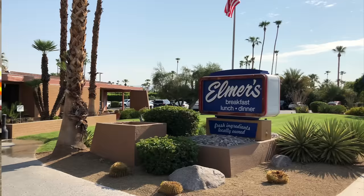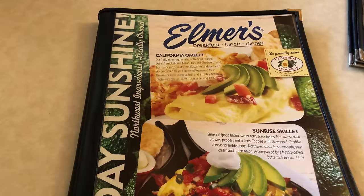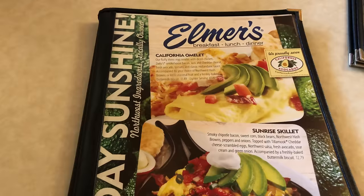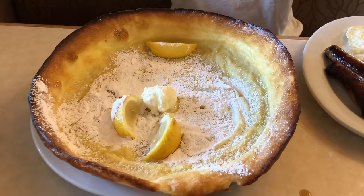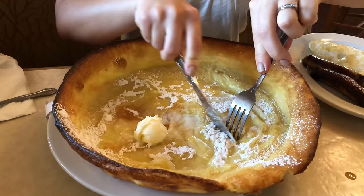My second food recommendation is Elmer's Restaurant. Elmer's has been a Palm Springs staple for over 30 years. This diner serves some of the best breakfast in town, with the famous German pancakes being a crowd favorite. The thin pancake is served in the traditional style with whipped butter, powdered sugar, and lemon wedges to squeeze on top. The pancake basically covers the entire plate, and it's hard to beat — it's one of my go-to spots in the city.